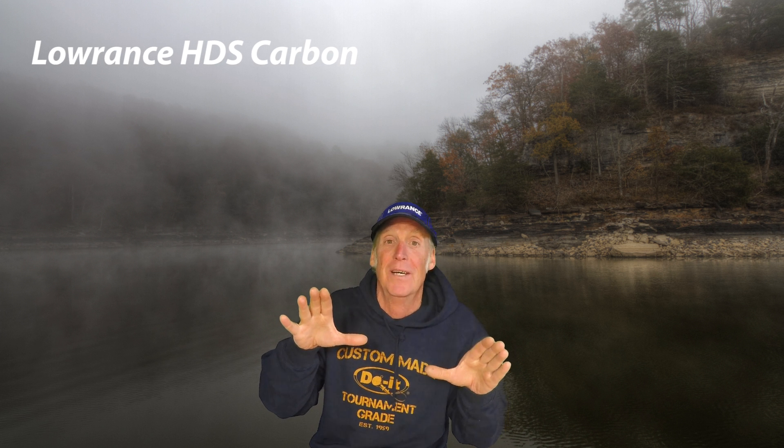There's something hot going on in fishing. Lowrance just released some hot news that's gonna make anglers everywhere excited — it's the brand new HDS Carbon, the Lowrance Carbon.